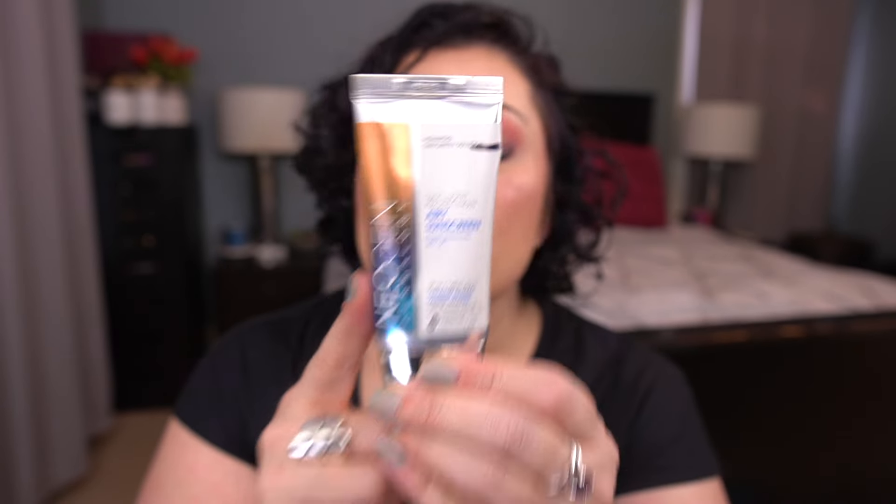From Neogen I have the Daylight Protection Aerie Sunscreen. This is my current daytime sunscreen. I also have the Shiseido sunscreen in another project, but that one has a very oily texture — I love it in winter, but right now it's full-on summer and I need something more lightweight. This Neogen is fitting the bill. I've tried two products from this brand and like both.